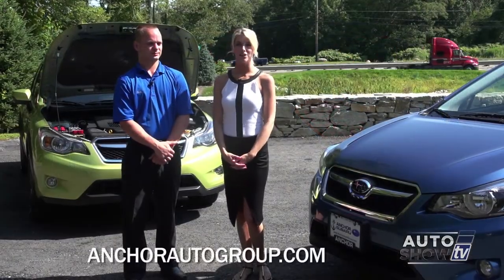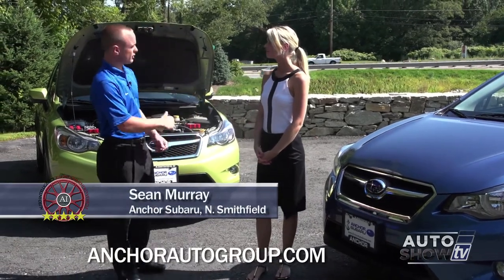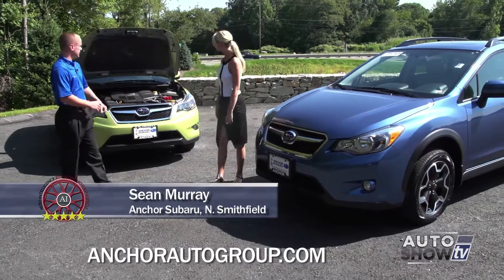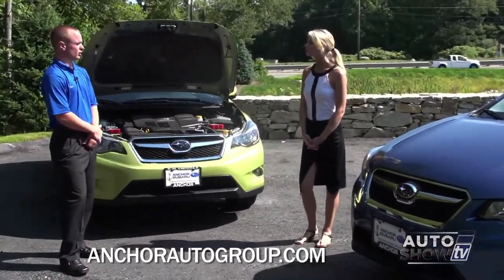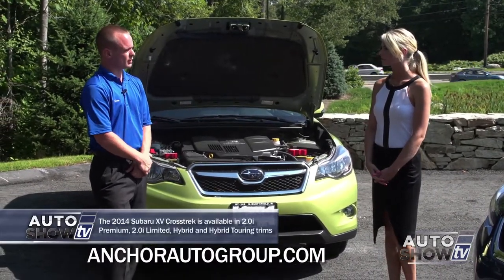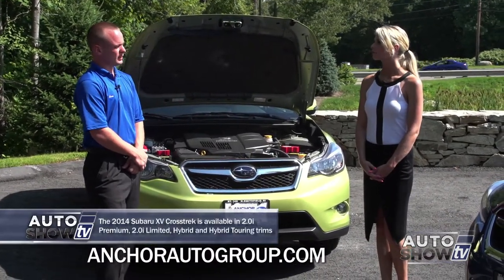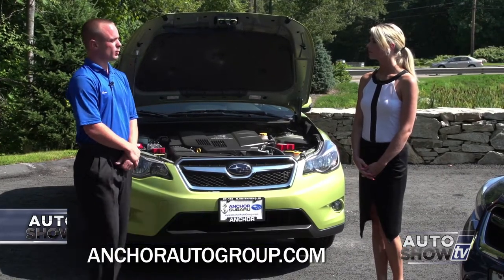Joining us this morning is Sean Murray to tell us all about the Crosstrek. We have two different models here. Newest to our fleet is the hybrid technology, which gets a little bit better fuel economy and a little bit better power than the normal Crosstrek. The Crosstrek itself is a brand new design for Subaru — it's lifted 8.7 inches off the ground, and it's considered a compact and not a small SUV.